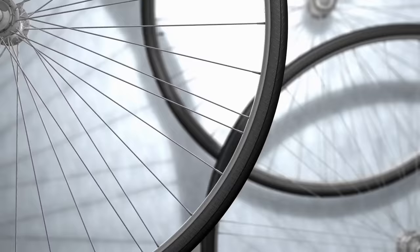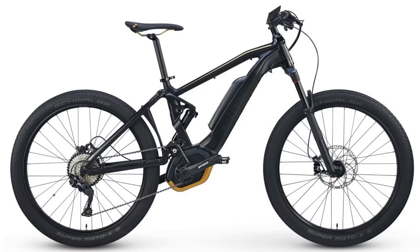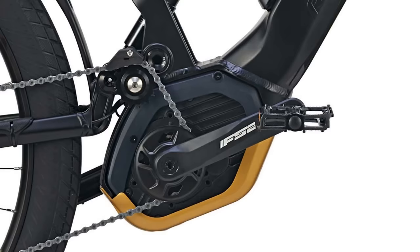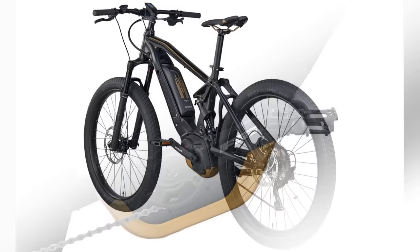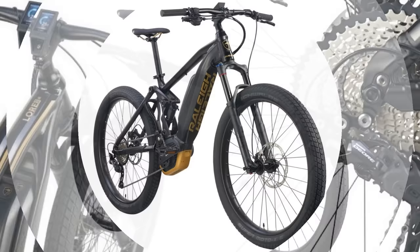Number 11. Legendary bicycle maker Raleigh is not left out of the e-bike craze. Their LORE DS IE Stepover is a bike to be reckoned with. A 350-watt Bosch Performance Line Speed Motor provides pedal assistance up to 28 miles per hour. It features 130 millimeters of travel front and rear, along with plus-size tires. Shifting is via a 10-speed Shimano drivetrain. The LORE comes in two sizes and is readily available from Raleigh.